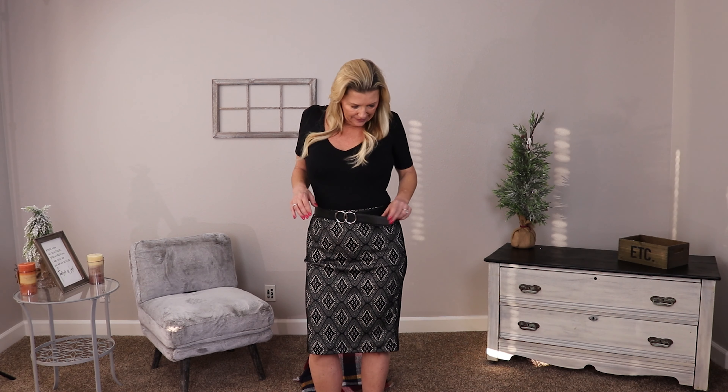Does it need a belt? While this may not be the ideal belt because it doesn't have a loop here, this is kind of what it would look like with a belt — I think that streamlines it a little bit. Let me know if it's a belt kind of thing or a no-belt kind of thing. But again, this is the Renee C Elvira Lace Pencil Skirt.